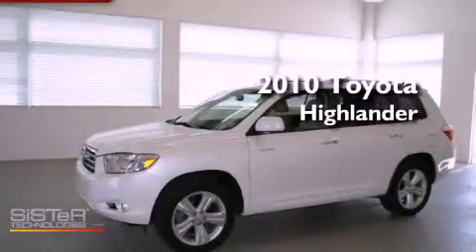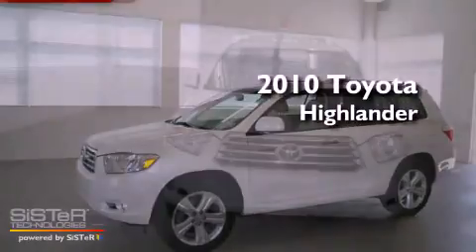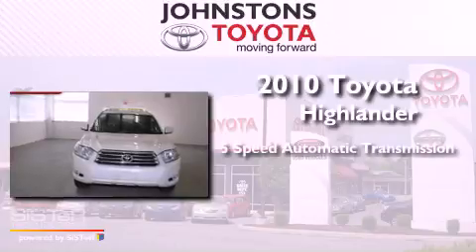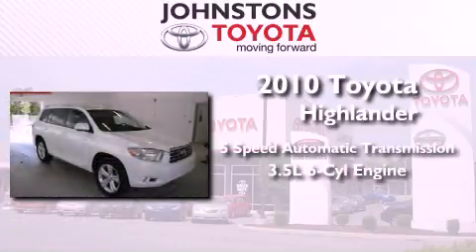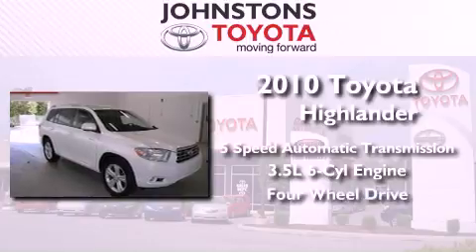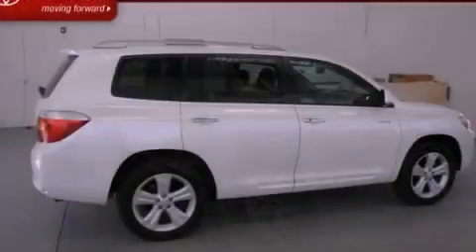This is a 2010 Toyota Highlander. This crossover has a 5-speed automatic transmission, a 3.5-liter V6, and the added capability of 4-wheel drive.